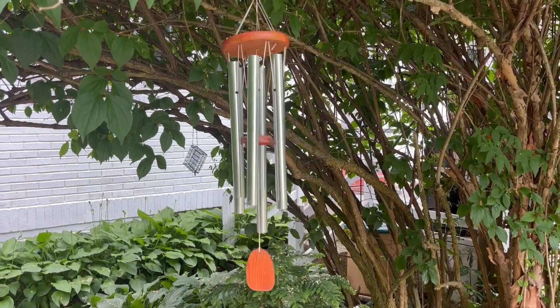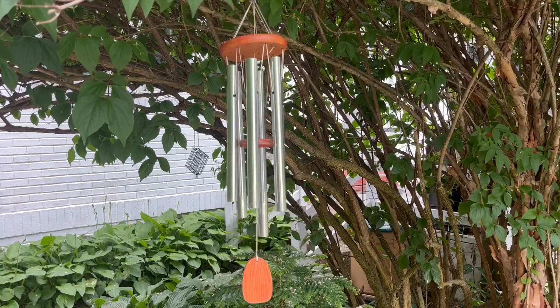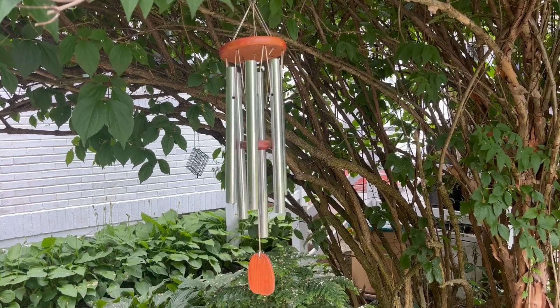We take ours in in the winter, but you can leave it out all year round because they are so durable. Love this wind chime.